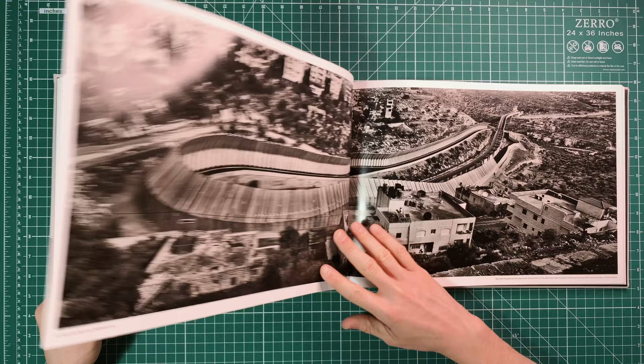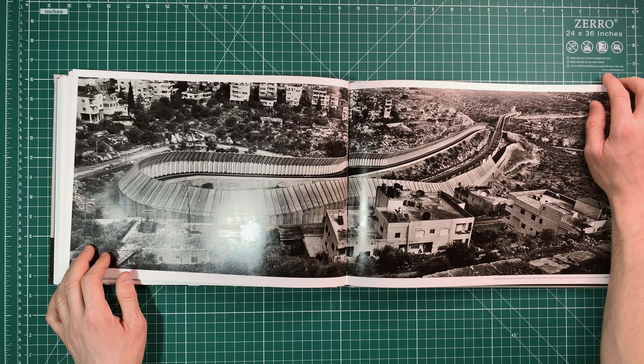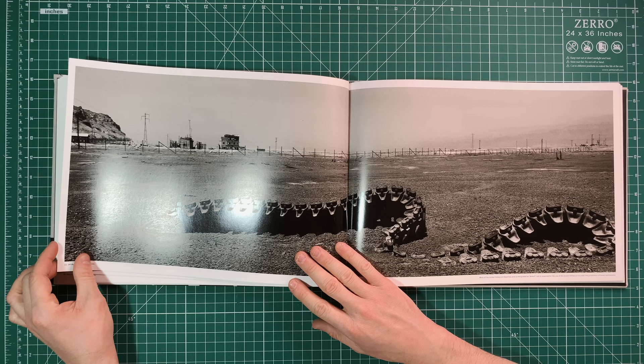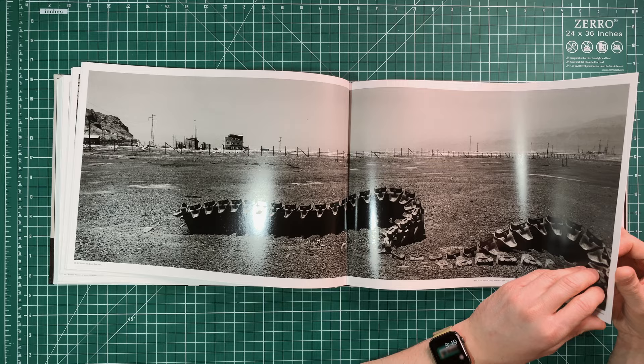Wow, this image just does it. It shows the incredible scale of this wall. I think without this image it's really difficult to understand that scale, and the composition is incredible. I like this image because it provides a hint of conflict, and the shape of the tank tread also kind of mirrors the shape of the wall in some aspects.